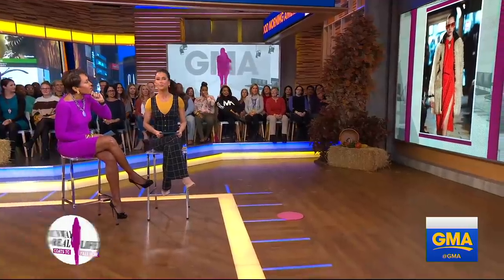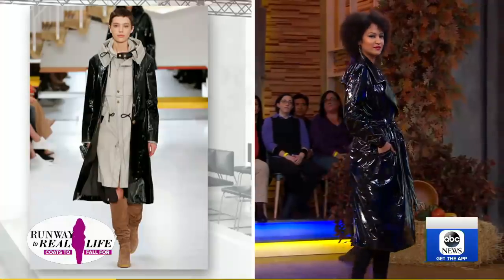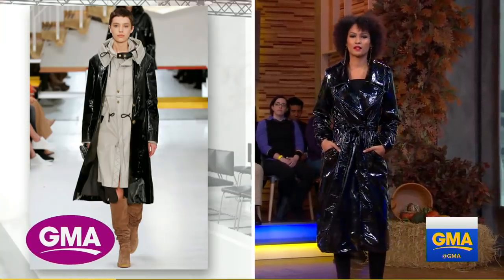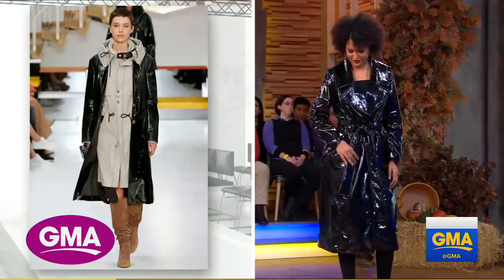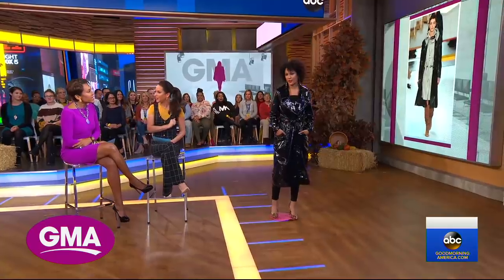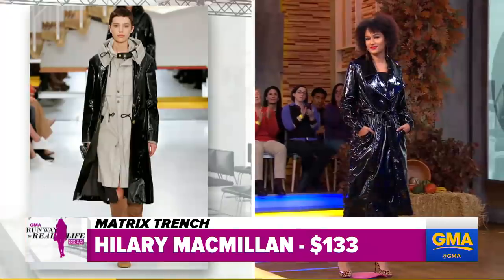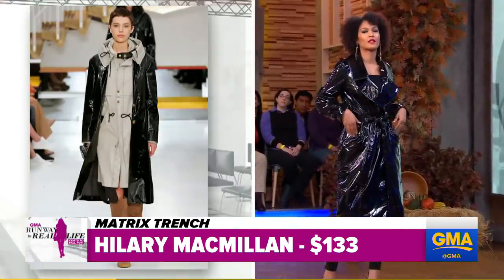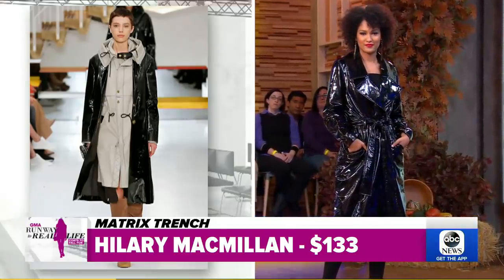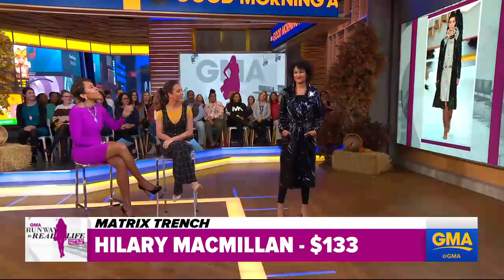The next look is a trench coat. Now, it's not just Catwoman that can wear it — it's all over the catwalks. The new leather is called vinyl leather. It's very sexy, it's very trendy. You can't wear it all the time, therefore you shouldn't be spending too much on it. So I found this version by Hilary McMillan for $133, as opposed to this one which was $7,400. You can't even tell the difference, really.